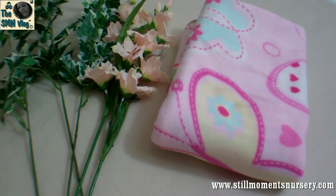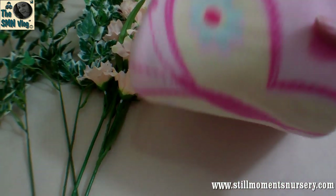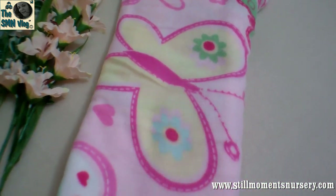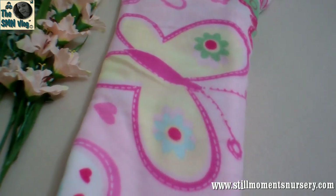Hey guys, this is Nikki from Stimworms Nursery. I thought I'd show you a couple of new props that I got today. I grabbed this blanket for Savannah — it's not actually a prop. I want her to go home in a nice pink blanket, and once I saw this I had to grab it because the butterflies would absolutely just suit her.